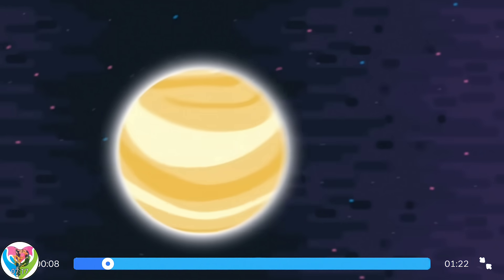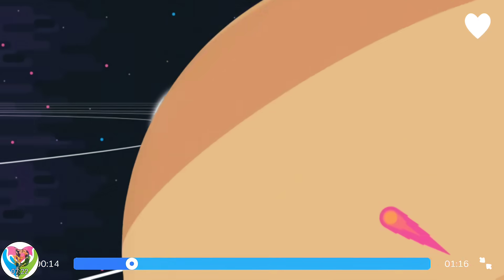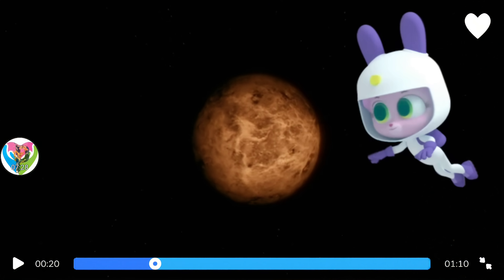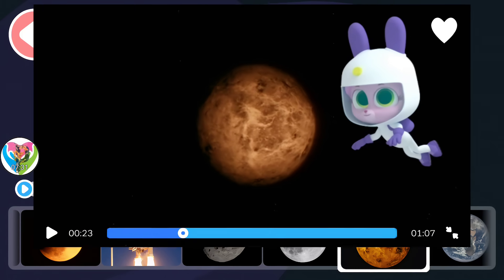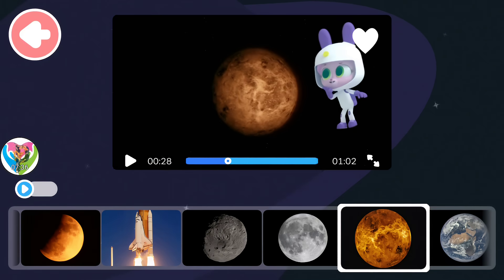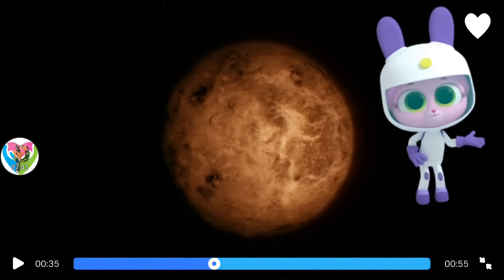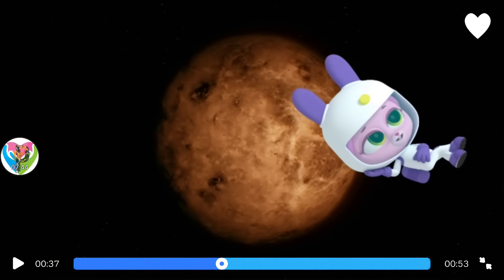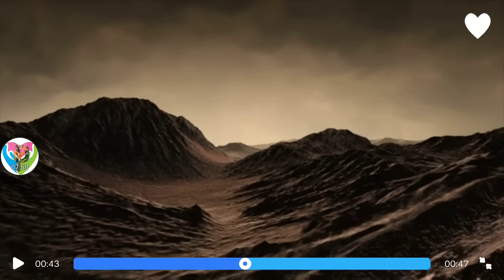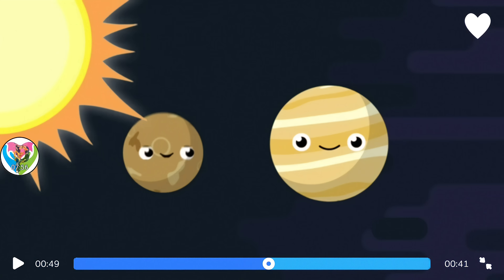Venus is a planet in our solar system, almost exactly the same size as planet Earth. That's Venus — it's the second planet from the Sun in our solar system. If it's closer to the Sun, it must be hot. Venus is a rocky planet covered in volcanoes. It's way too hot for people to survive.